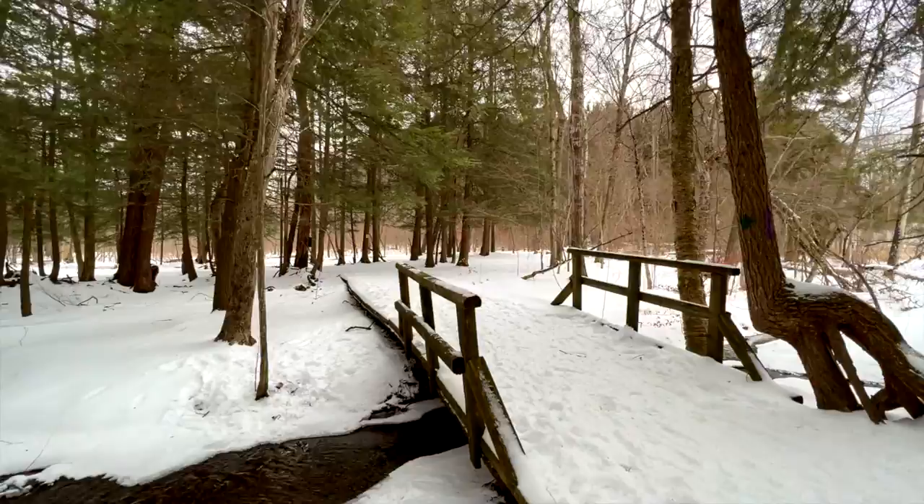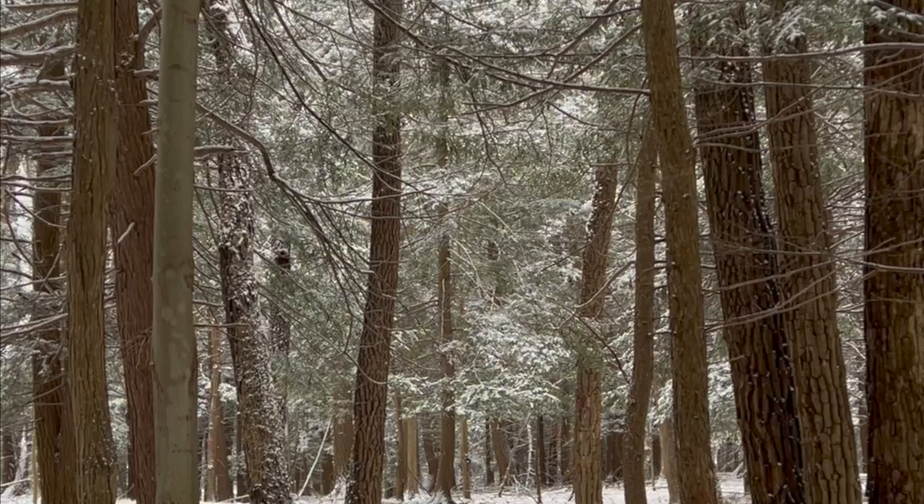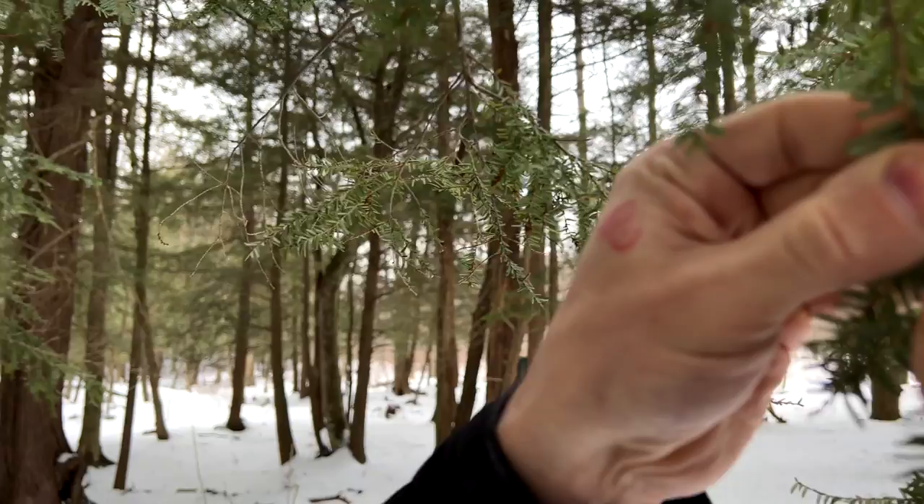The loss of hemlocks from our watershed could dramatically alter our ecosystems. Hemlock woolly adelgid, or HWA, is a tiny insect that looks like cotton balls on a hemlock branch.